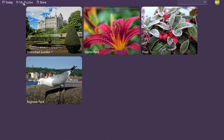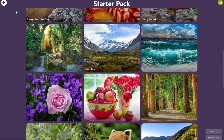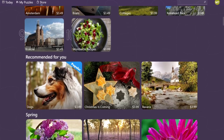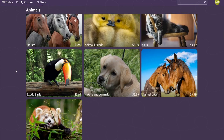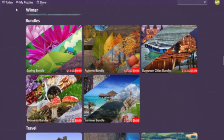Another feature is the Free Puzzle Packs. These packs have different themes and difficulty levels so you can always find something that suits your mood and preference. If you want more puzzles you can also buy the Paid Puzzle Packs. These packs have premium quality images and you can choose from various categories such as landscapes, animals, arts and more.